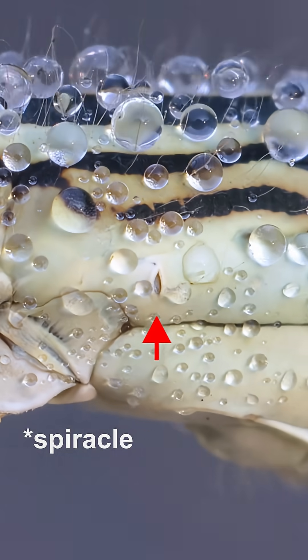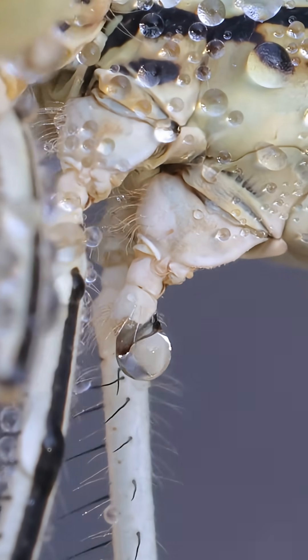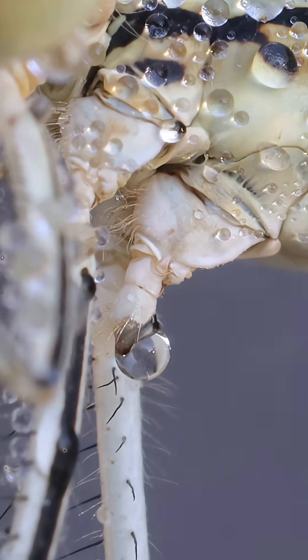A strange opening — not a wound, as I've seen it on other damselflies. And just below, another story: her rear leg is missing, an amputation marked by a single, perfect dew drop. A moment of beautiful tragedy.